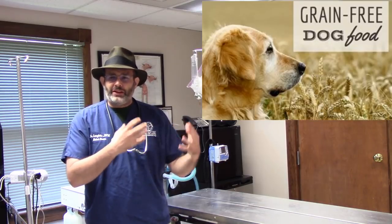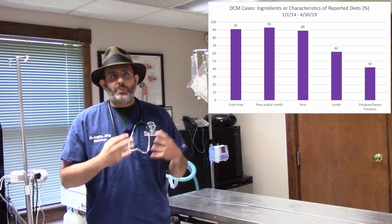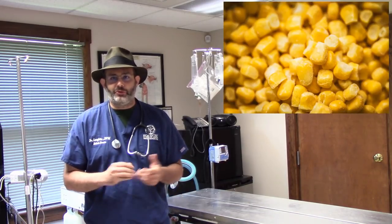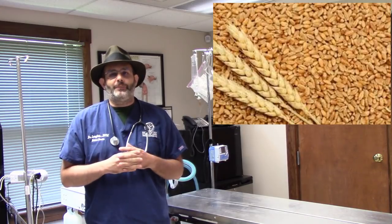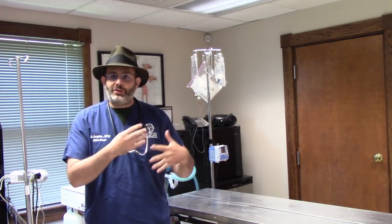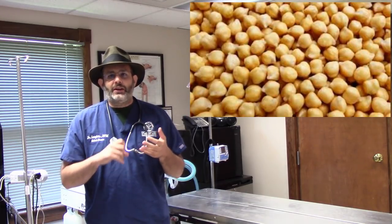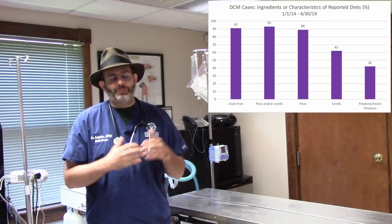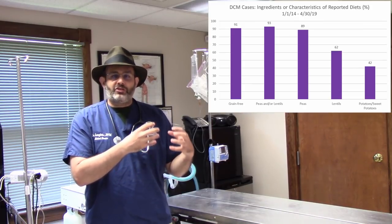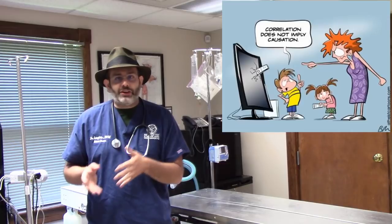How is the grain-free diet being correlated to DCM? Grain-free means removing classic grains — corn, wheat, rice — from pet food and replacing them with other ingredients. The two biggest replacements seen in many of these diets are lentils and peas, with some sweet potato as well. Current research is looking specifically at whether lentils and peas are somehow affecting the available taurine the dog can use to keep heart muscles healthy.